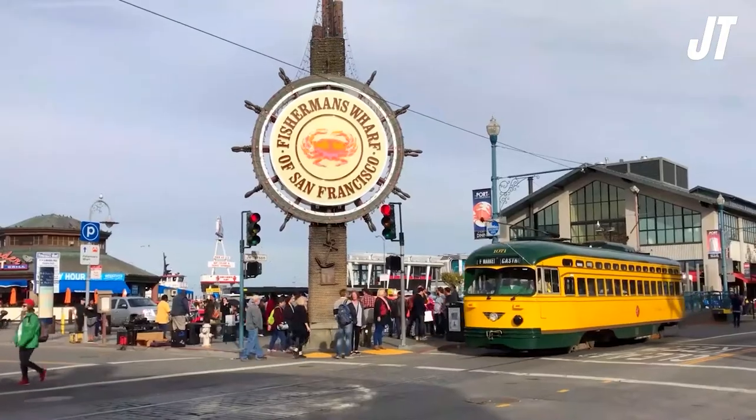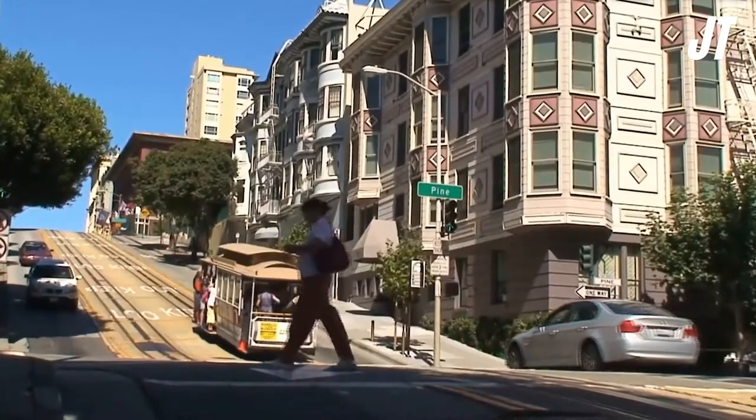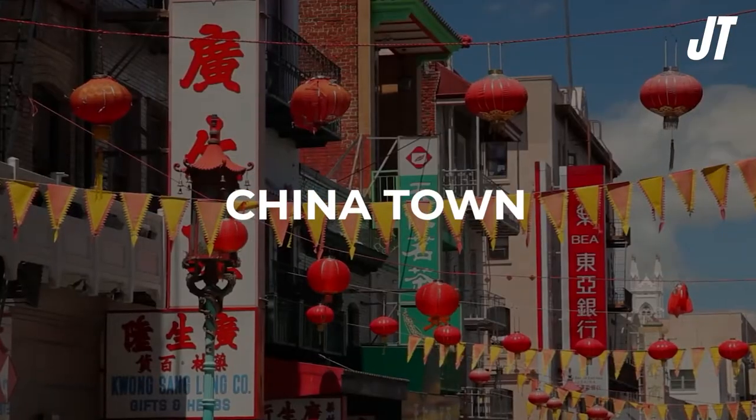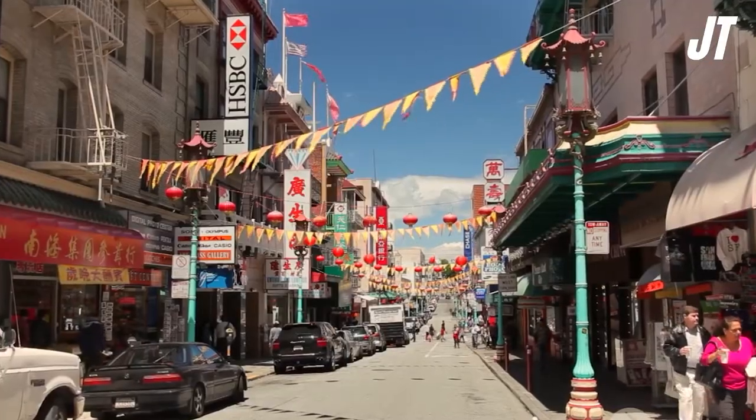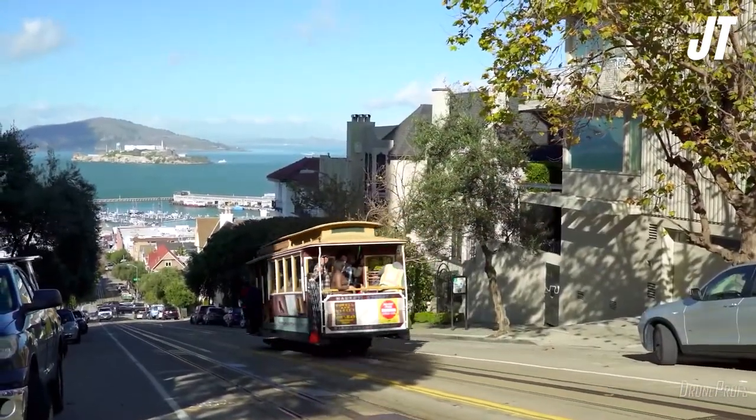Alcatraz Island and Fisherman's Wharf are two of the most well-known landmarks, although there are many other places to see. The largest Chinatown of its kind in North America is in San Francisco, which is well worth a visit. Take a ride on one of the city's vintage cable cars for an exciting experience.